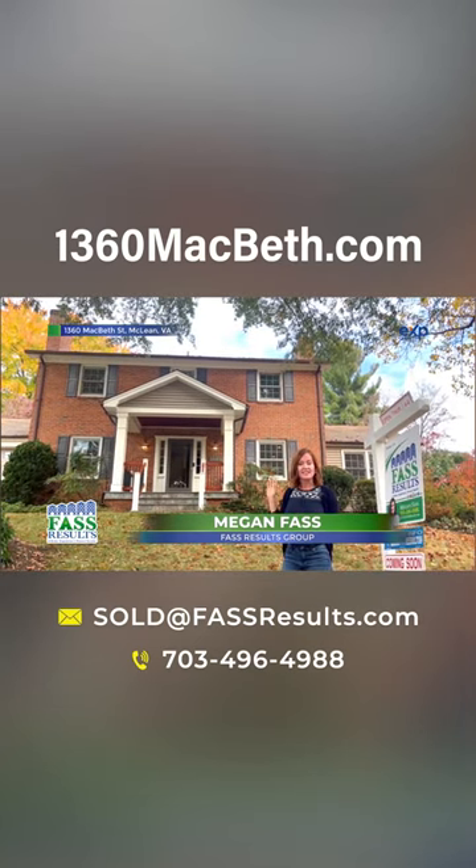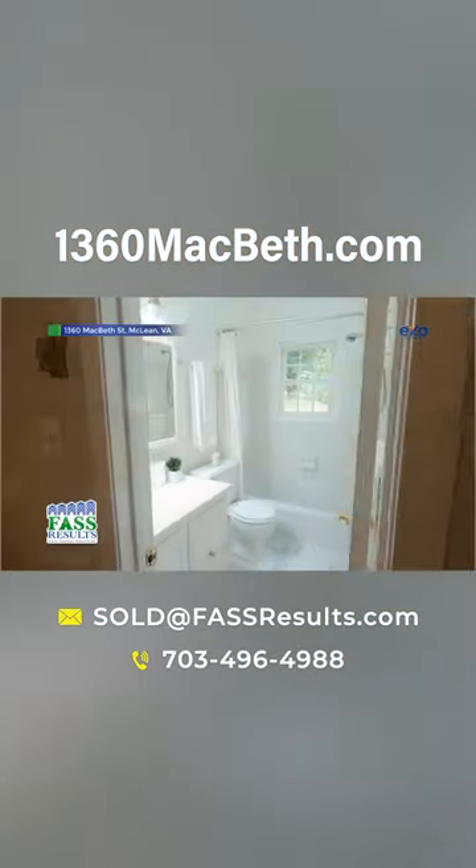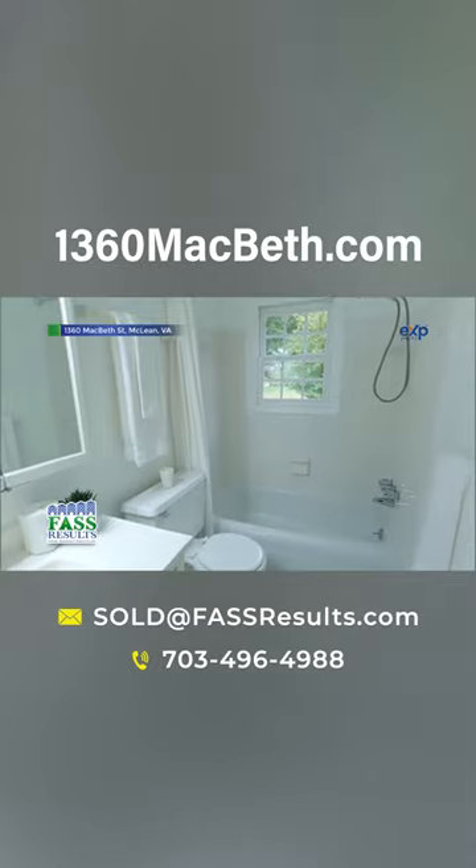This house is four bedrooms, two full baths, two half baths, but we can get a fifth bedroom and third full bathroom in the basement as an option.